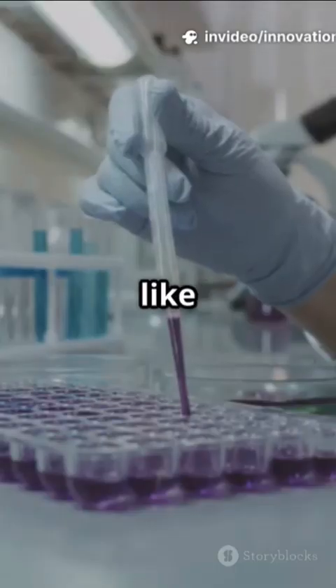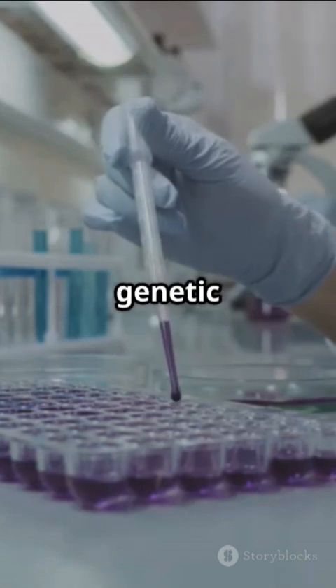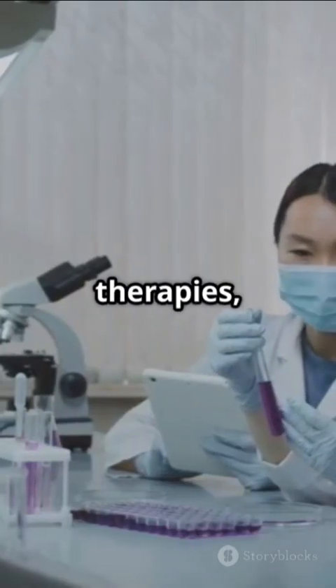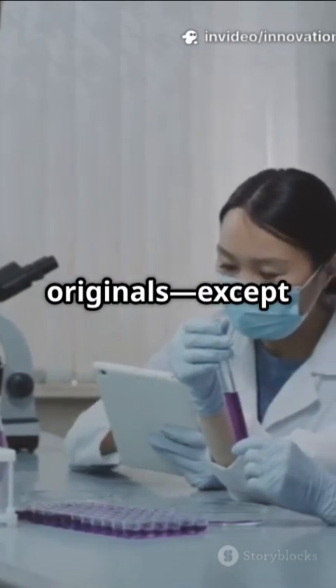With new methods like base and epigenetic editing, we skip breaking DNA so there's no leftover genetic junk. For stem cell therapies, safety is everything. We want cells identical to the originals, except for the fix.